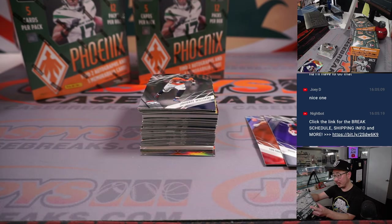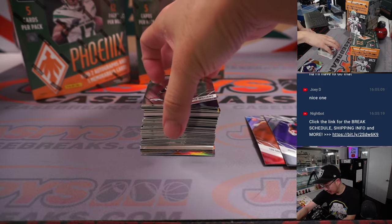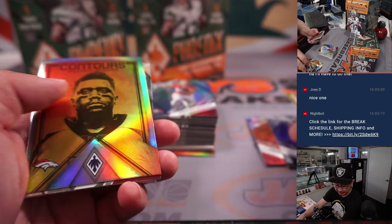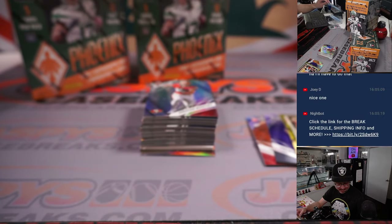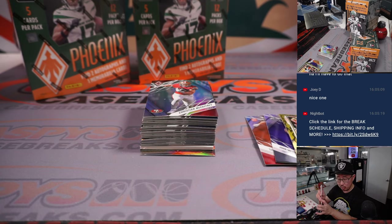What else are we looking for here? We're looking for ultra-rare inserts such as Archetype and Metropolis — those are some of the short prints we're looking for. We've got Hot Routes, Traylon Burks to 75. That's for the Titans — that's for Adam. And we've got Danny Gray, two-color patch and autograph, for the Niners — that'll be for Joey D.